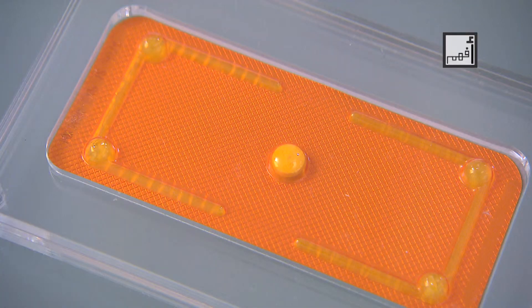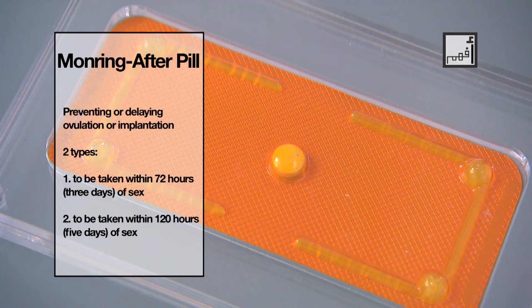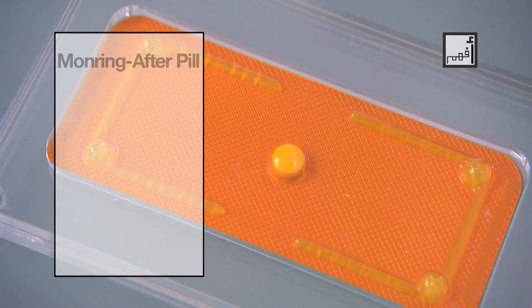This birth control method is 99% effective if taken as prescribed. In case of an emergency, you can take one pill that has a concentrated amount of the pregnancy hormone, so your body will think that you are pregnant and ovulation or implantation will be prevented. When do these emergency cases happen? You might forget to take one of your pills on time, or if you are not using any birth control methods and had unprotected sexual intercourse, you can take the morning-after pill.